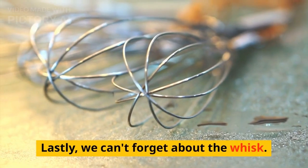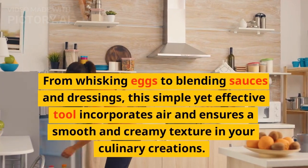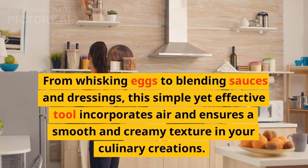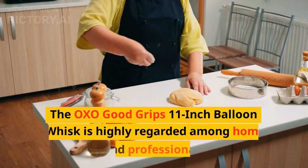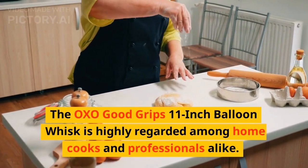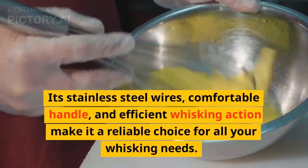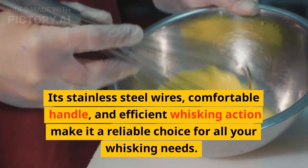Lastly, we can't forget about the whisk. From whisking eggs to blending sauces and dressings, this simple yet effective tool incorporates air and ensures a smooth and creamy texture in your culinary creations. The OXO Good Grips 11-inch Balloon Whisk is highly regarded among home cooks and professionals alike. Its stainless steel wires, comfortable handle, and efficient whisking action make it a reliable choice for all your whisking needs.